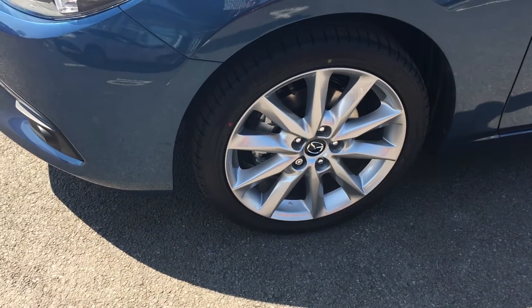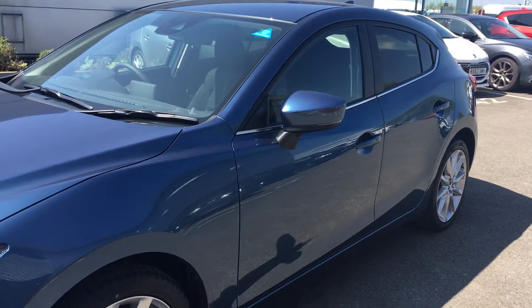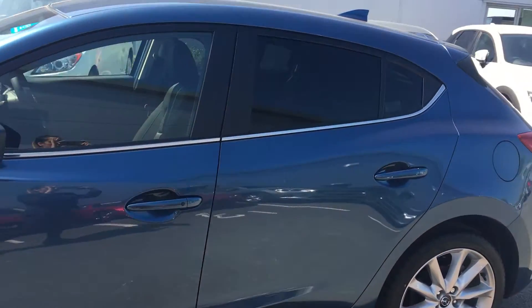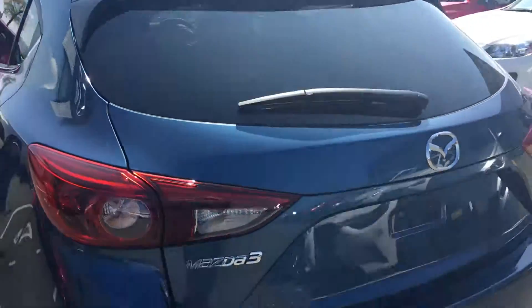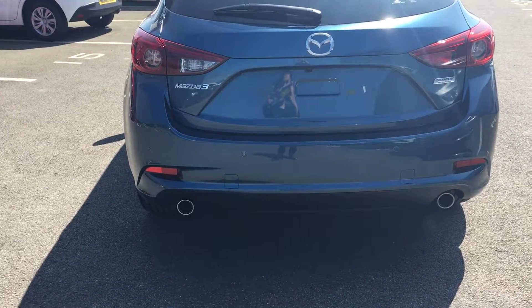It has a sporty look with alloy wheels and body-colored wing mirrors including indication lights. It also comes with our keyless entry system, privacy glass to the rear, a spacious back seat with cloth interior, a reversing camera, and parking sensors.